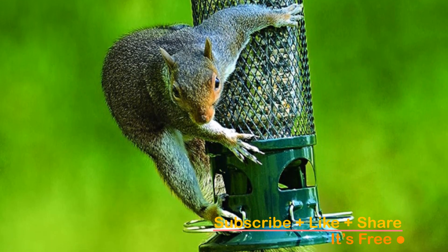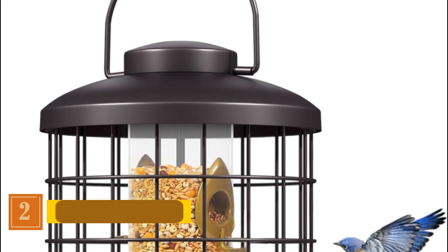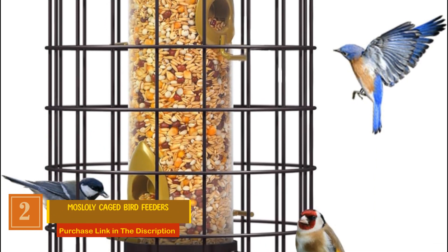Invest in the future of your garden with a bird feeder that lasts — experience the joy of bird watching without the hassle. Click the link in the description to bring the Squirrel Buster Bird Feeder to your backyard oasis today. Number two: Moss Lowly Caged Bird Feeder. This bird feeder is a clear window seed tube designed to bring the beauty of nature to your doorstep.